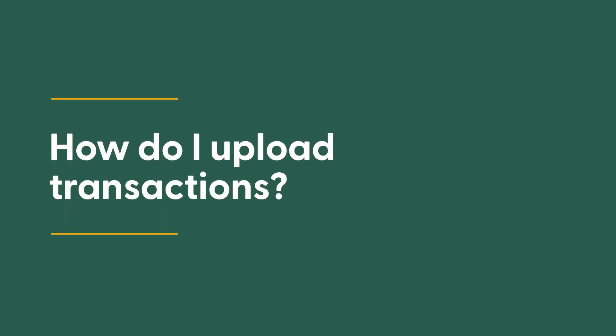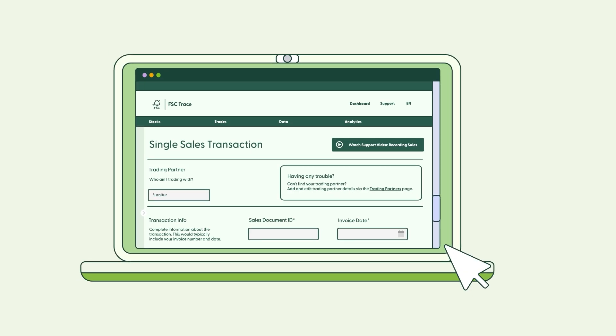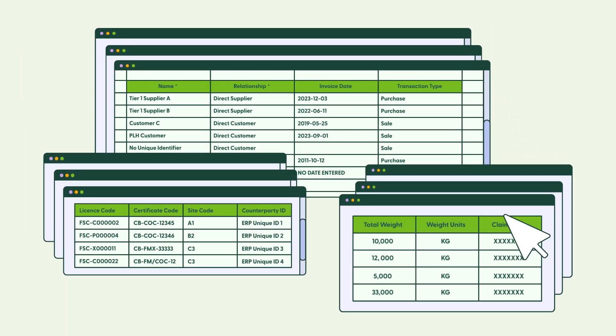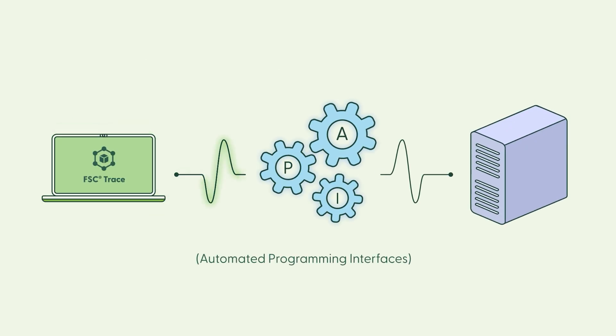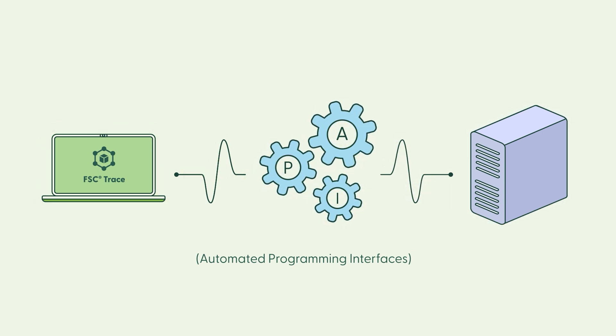How do I upload transactions? Depending on your needs, there are several ways to upload data. Direct entry: record individual transactions directly via the website. Bulk uploads: upload spreadsheets with hundreds of transactions at once. And API integration: integrate your IT systems with FSC Trace using an API, which will enable relevant data to flow between the two systems.